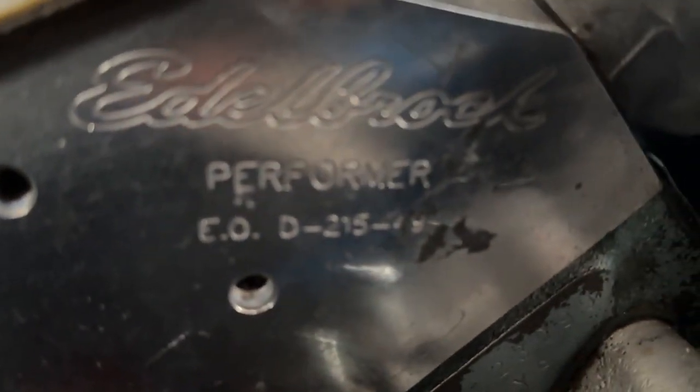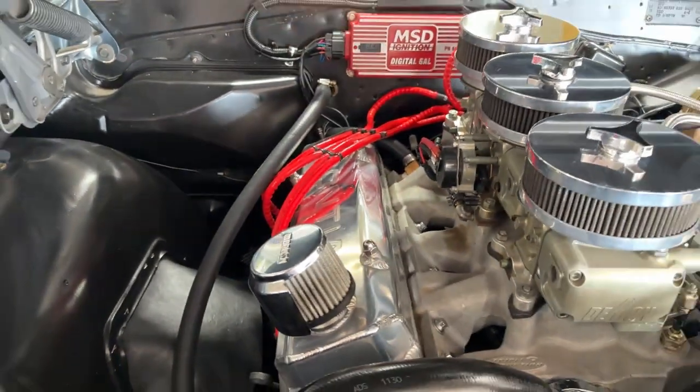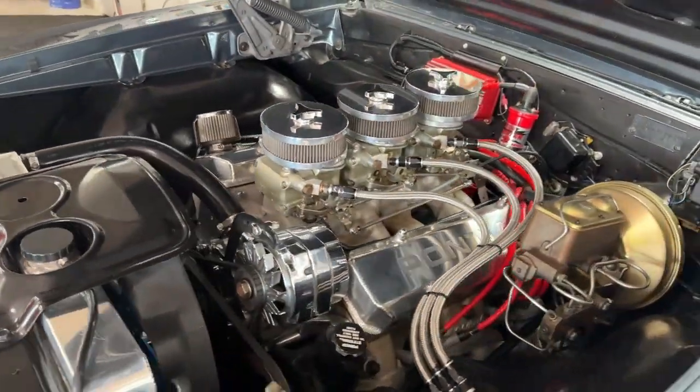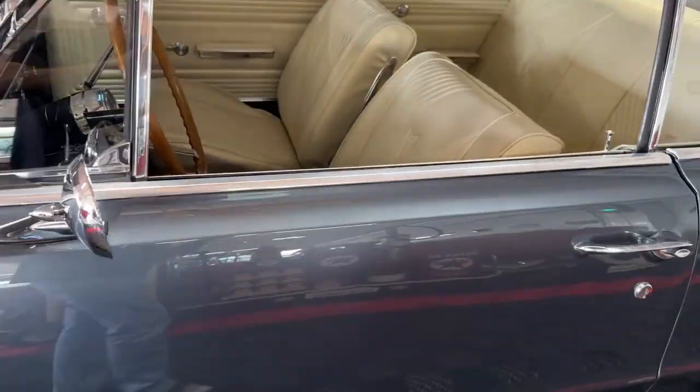I want to get a shot down here of the heads — these are Edelbrock Performer heads. This is one heck of a nice engine: a 467 stroker in a '65 GTO. Yes please. John DeLorean would be proud of this one.